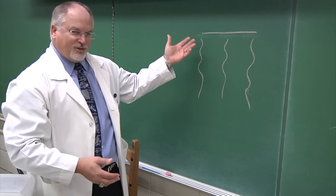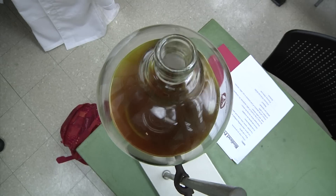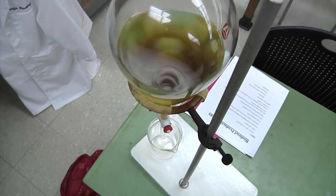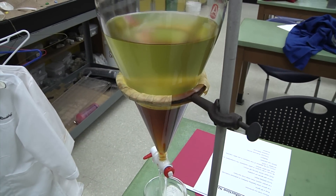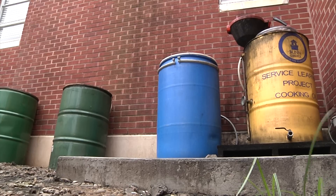A process that started when students came to Dr. Phillips and asked to make biodiesel. Let's try and do this in class and make it part of the learning experience. So they did.